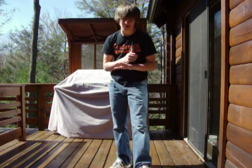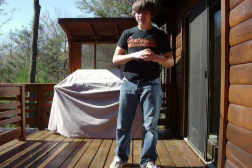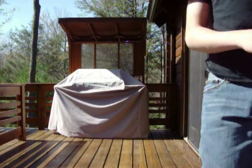Hey guys, it's N64 GoldenEye 007 here to show you my new airsoft gun that I just got. It is a Crosman Pulse R73 full automatic airsoft assault rifle.